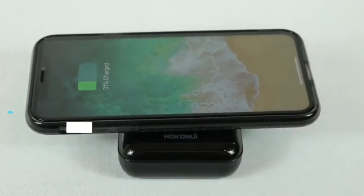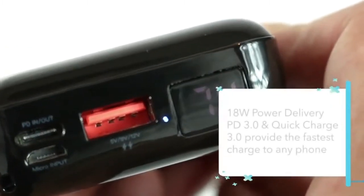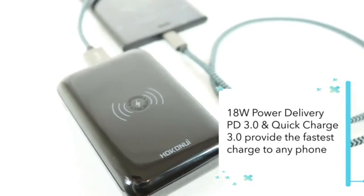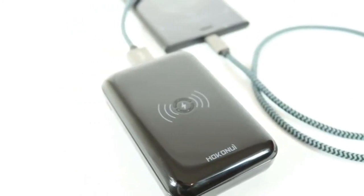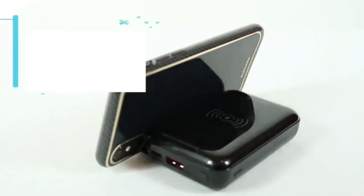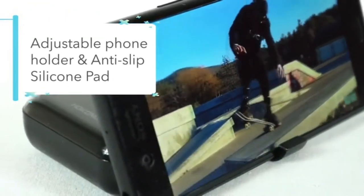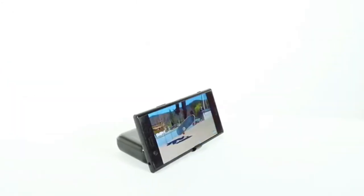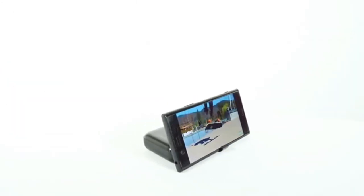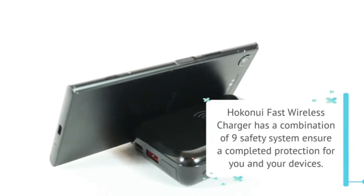The portable power bank also has a Type-C quick charge and two USB 3.0 ports. Play your favorite video games and watch movies easily using the kickstand built into your power bank.